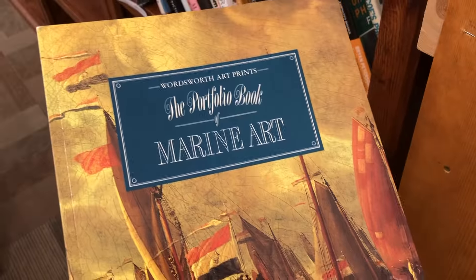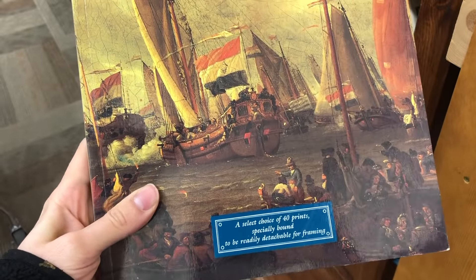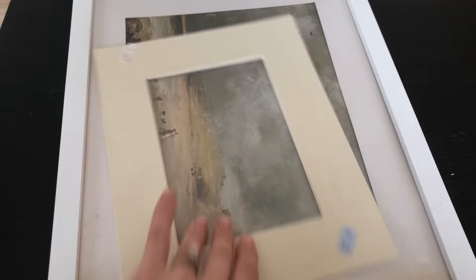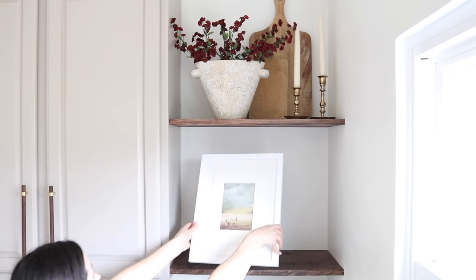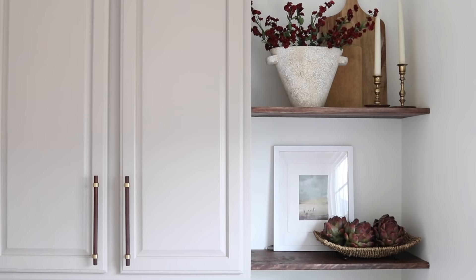Another thing I found on my last thrift trip was this book of prints that you can literally take out and frame with frames you already have at home — and the book only cost one dollar. I also found this mat for just 25 cents, so I'm going to stack these mats on top of each other and place one of those prints in here. It is such an affordable way to get really aesthetic artwork on a budget.